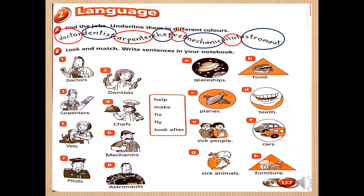Exercise B — look and match. Write sentences in your notebook. We have pictures from one to eight on the left side and pictures from A to H on the right side. In the middle we have boxes with some verbs, so we will match them together and form sentences. Number one — doctors. We will use the verb 'help.' He helps sick people. Picture E.